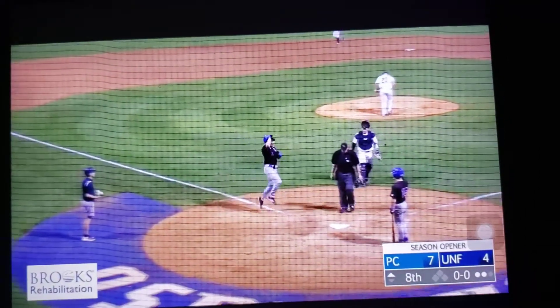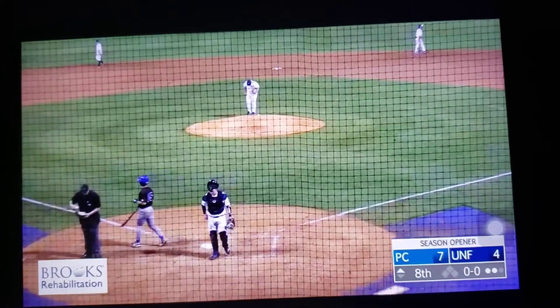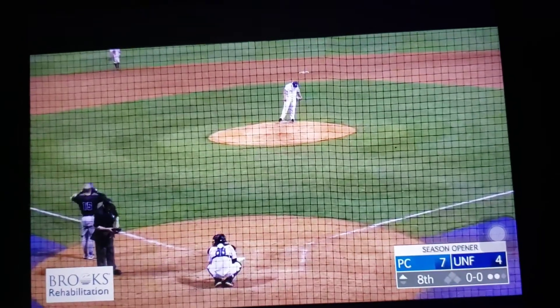The Blue Hose now leads 7-4. A little opposite field power for Hughes, and definitely what Presbyterian needed.